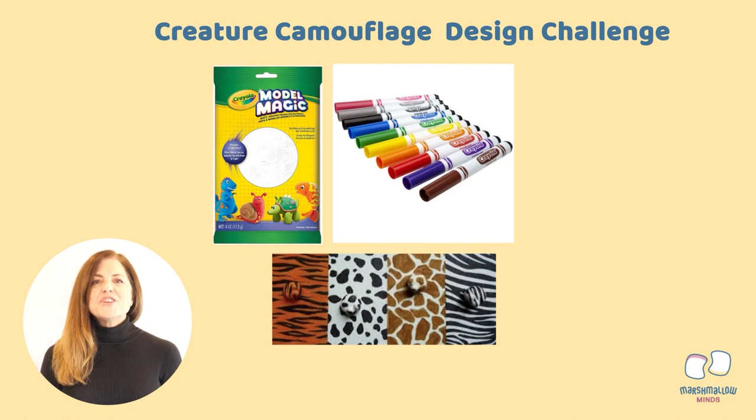Now it's time for your second design challenge. In your camouflage STEAM kit, locate the magic model clay, the background paper, and markers. You are going to design your very own creature, and it will be important that your creature blend into that background paper and remain hidden or camouflaged. Have fun exploring, but be sure to remember the principles you learned about camouflage.